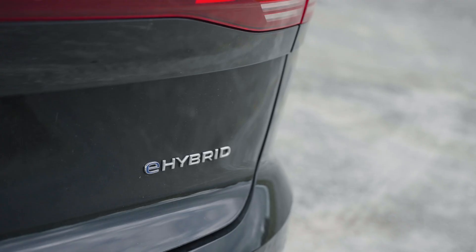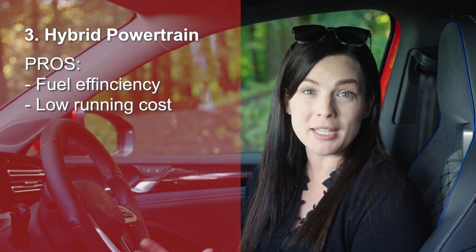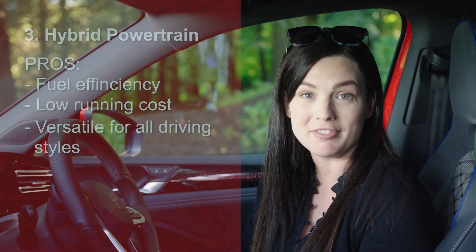Next up is hybrids and plug-in hybrids — two options which blend petrol and electric power. Regular or closed-loop hybrids automatically switch between petrol and electric power to help improve your fuel efficiency, especially in stop-start traffic. Great if you're a city commuter that still needs the flexibility of petrol for a longer journey.